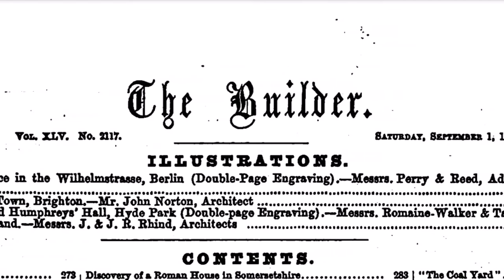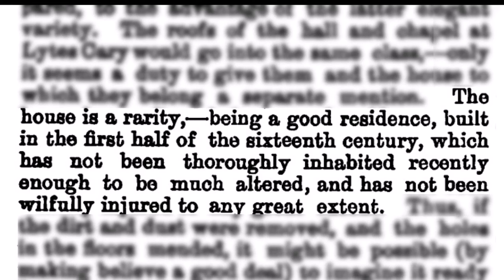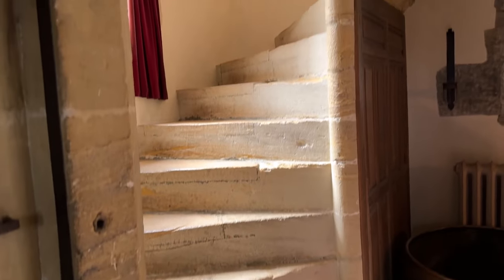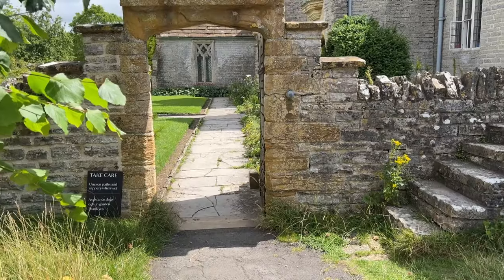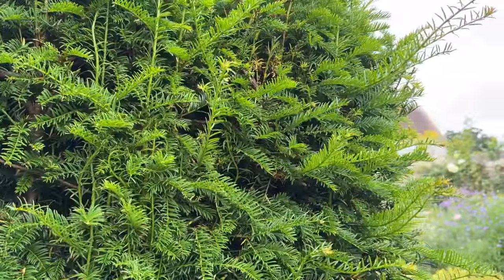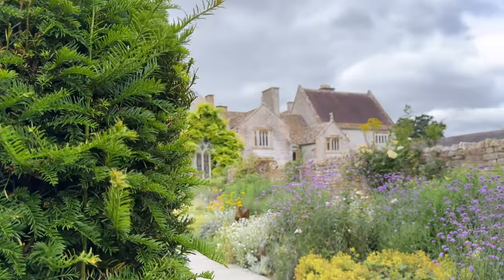An 1880s edition of The Builder magazine says: "The house is a rarity, being a good residence built in the first half of the 16th century, which has not been thoroughly inhabited recently enough to be much altered, and has not been wilfully injured to any great extent."